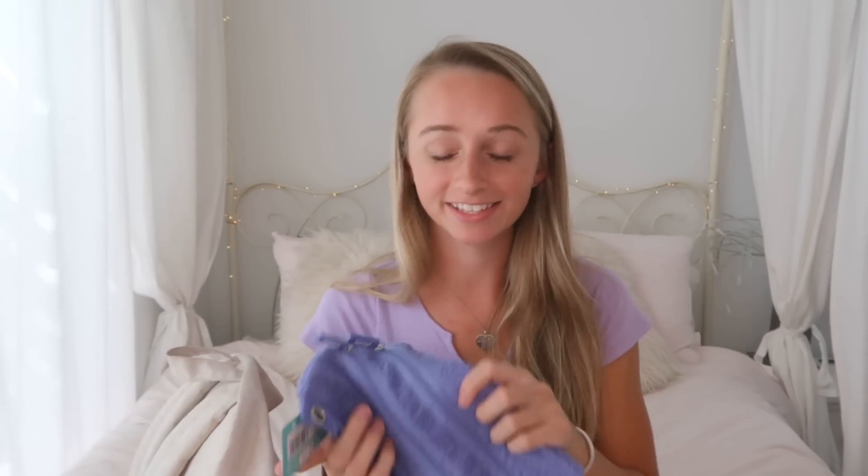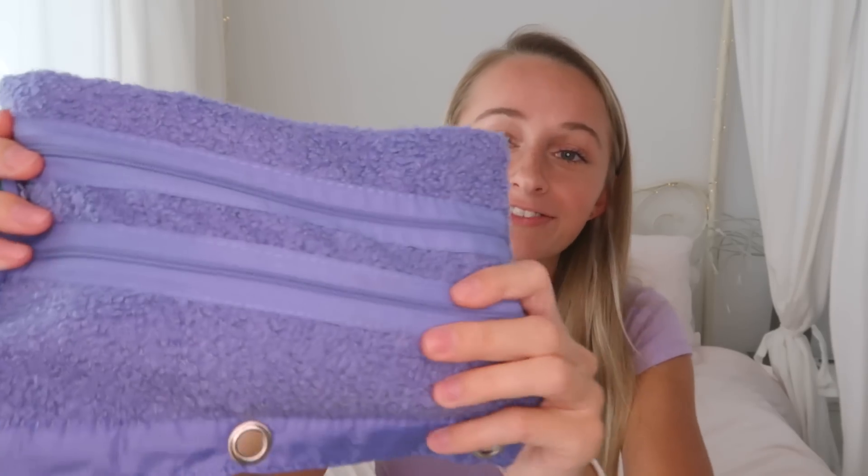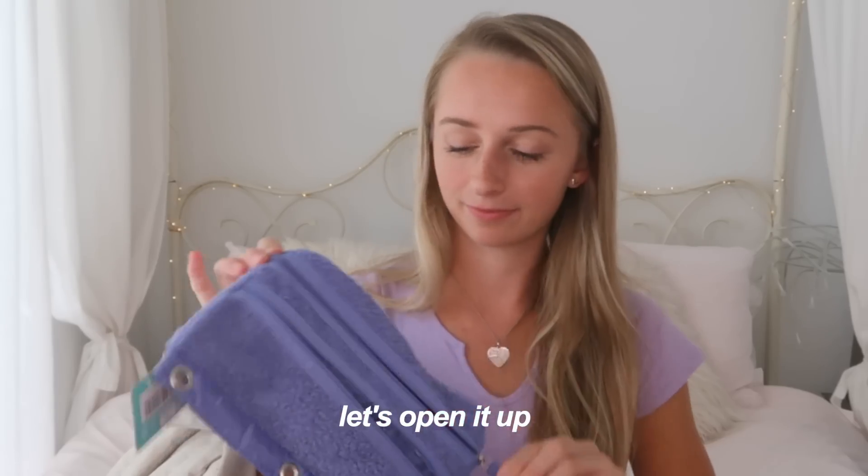Next is my pencil case — a fuzzy one from Target. For class I keep a bunch of pens, including some eco-friendly ones from Target, a pencil, highlighters, and an eraser. I don't like to overdo it with my pencil case because you don't want to add more stuff to your backpack than you need. I also have some colored pens that are great for making study guides, labeling things, or taking notes — they add a little fun and color to your academic life.